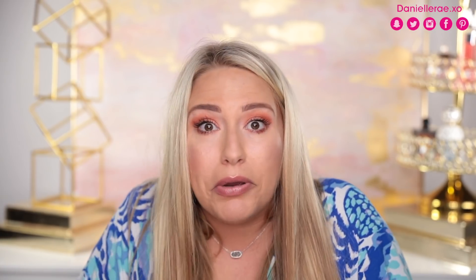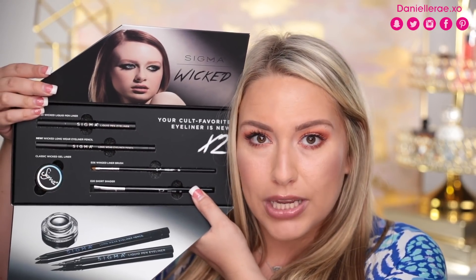The next package came from Sigma Beauty. I tried my hardest not to open anything this week. The box says 'Warning: Graphic Content' and has matte black packaging. It says 'Blackest Black - Sigma Longwear Graphics Smooth.' I have never tried the Sigma Wicked liner but I've heard so many great things. They have a liquid pencil - let's swatch it because I've heard it's the blackest black.